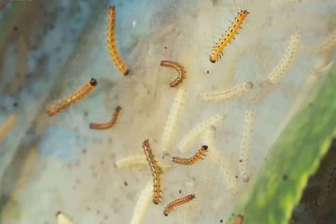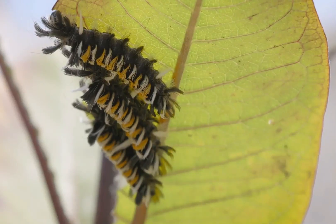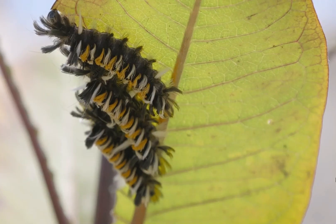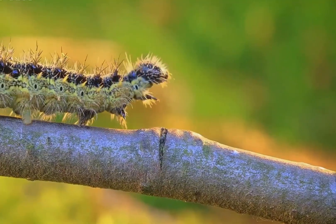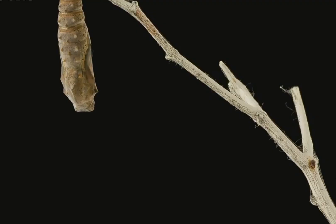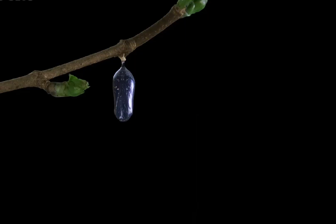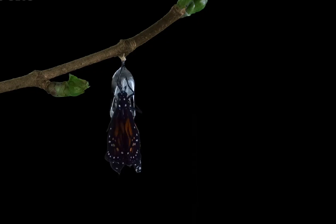Unlike many larger Saturniids, Agapema adults possess relatively narrow wings and more compact bodies, making them efficient flyers in windy desert valleys. The four wings exhibit subtle, translucent patches that may aid in disruptive coloration. Sexual dimorphism is present: males have strongly bipectinate antennae adapted for detecting female pheromones, while females are heavier-bodied and designed for egg production rather than prolonged flight.